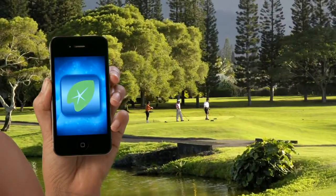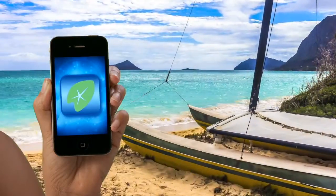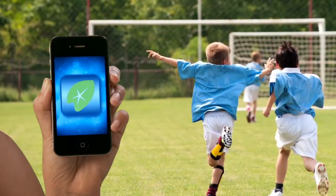Now you can bank on the go, bank while you shop, even bank at the beach — wherever, whenever you need to.